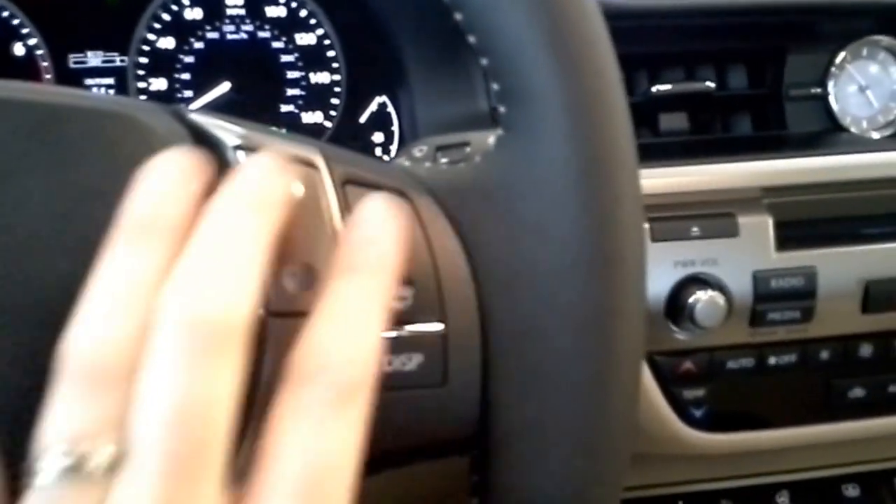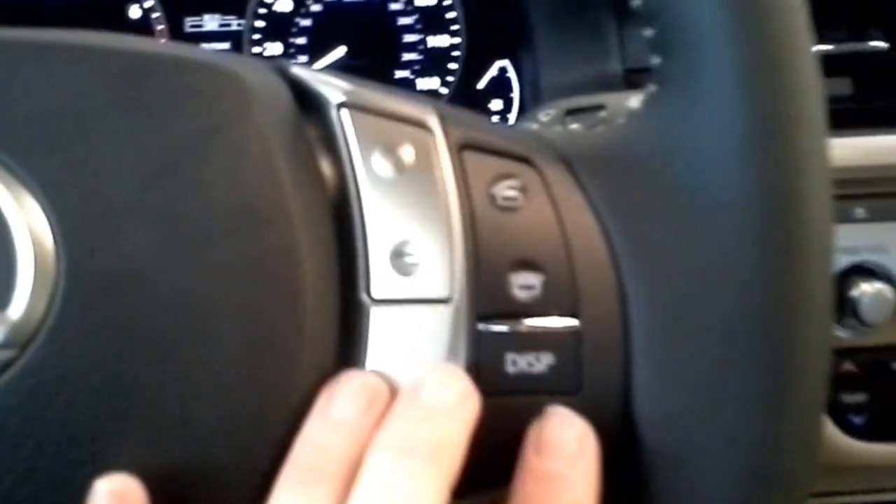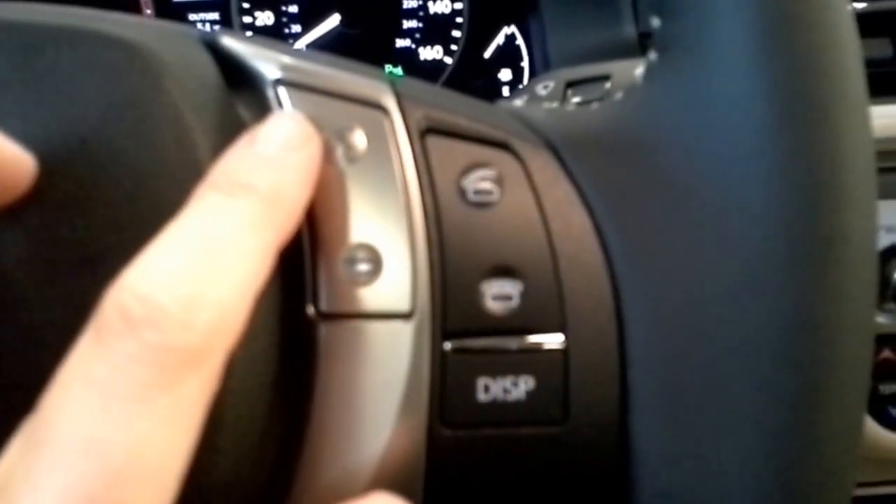Your cruise control right down here is the same as it is in the '13. On the left side of the steering wheel are your audio controls — that is the same. On the right side are controls for Bluetooth audio and voice commands for the car as well.